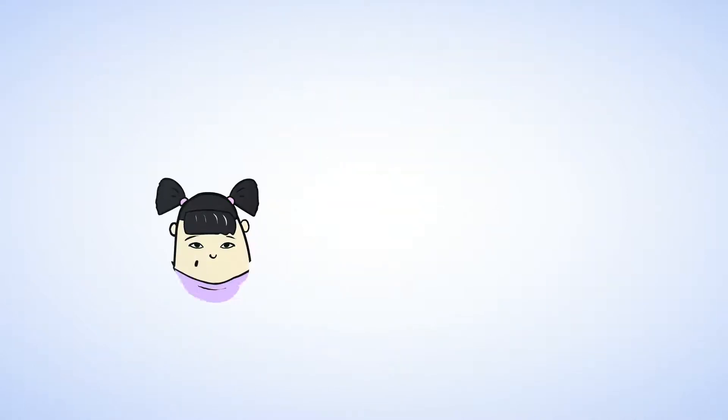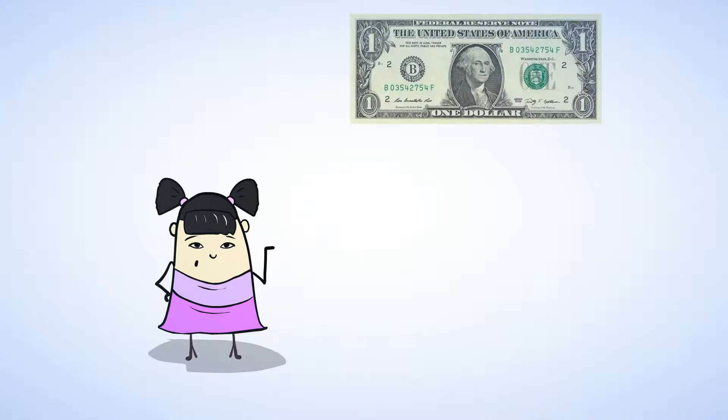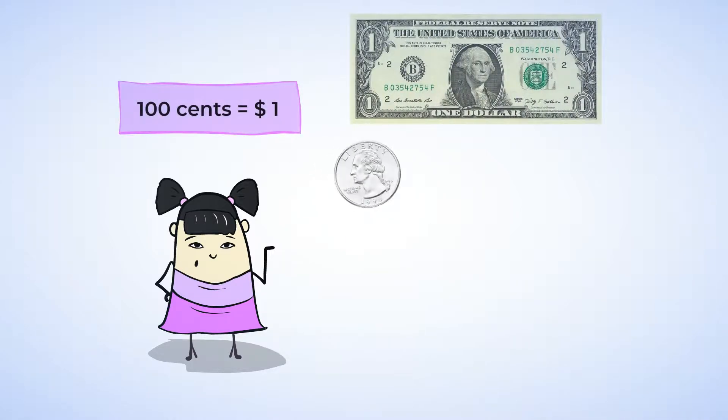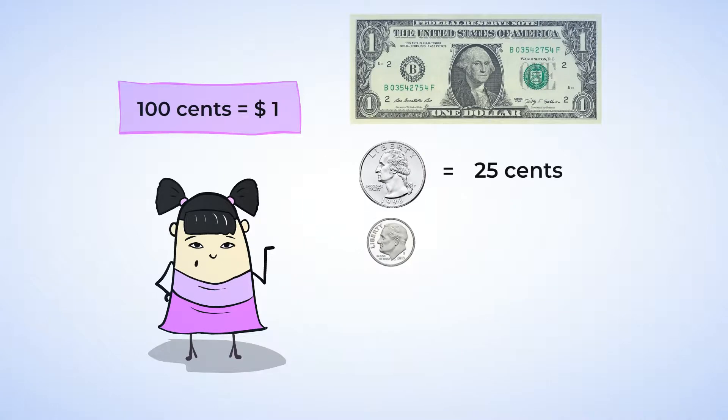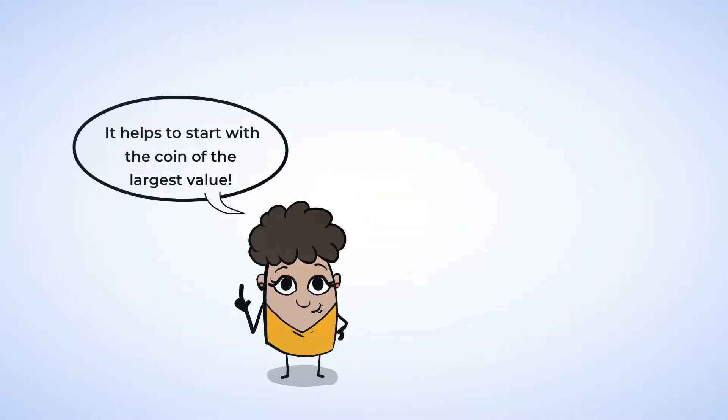You have learned about the value of different coins and the dollar bill. You know that a dollar bill is worth one dollar, a quarter is worth twenty-five cents, a dime is worth ten cents, a nickel is worth five cents, and a penny is worth one cent. You have learned strategies for counting up coins of different values. Often, it helps to start with a coin of the largest value. You can count the value of each coin type and then add them all together. And if you have more than one hundred cents, that makes a dollar.